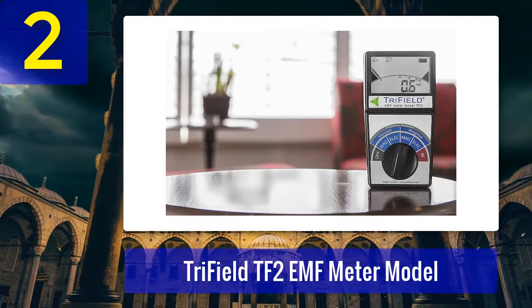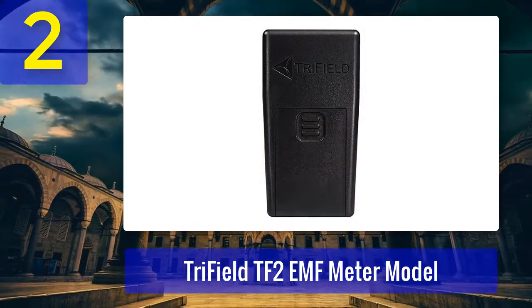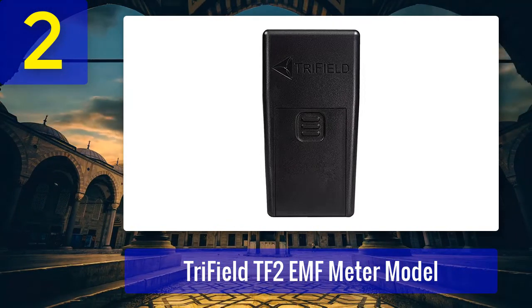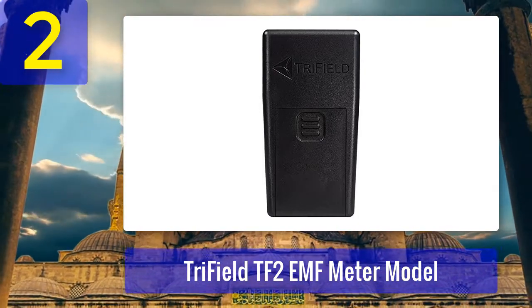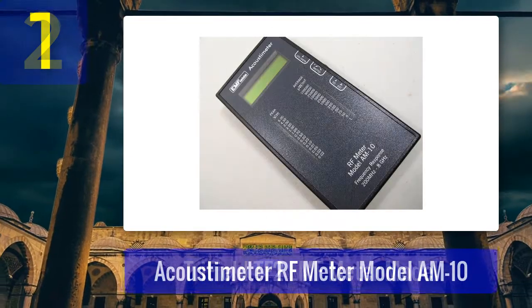Pros: provides all information in one glance, detects all three major EMF pollutions, very easy to use, backlit LCD screen, and sound alarm. Cons: expensive compared to other EMF meters.